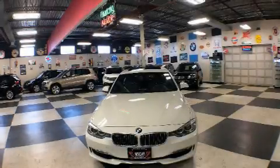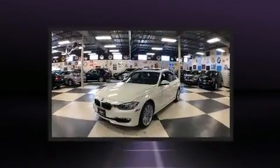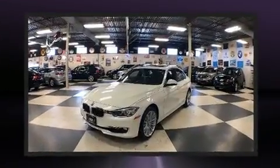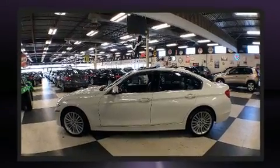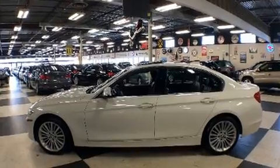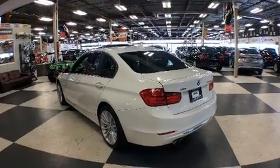Treat yourself to a test drive in the 2015 BMW 320i. This four-door, five-passenger sedan still has less than 90,000 kilometers. Under the hood you'll find a four-cylinder engine with more than 170 horsepower, and all-wheel drive keeps this model firmly attached to the road surface.